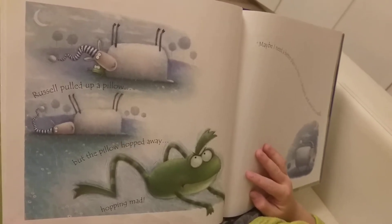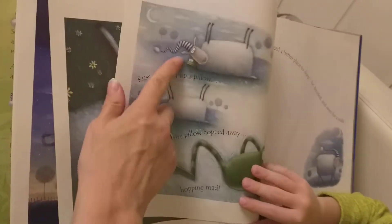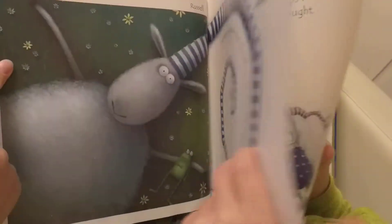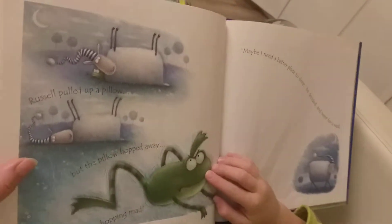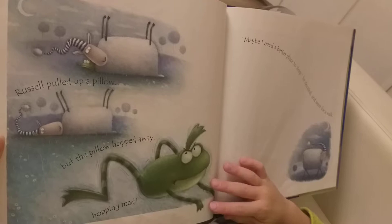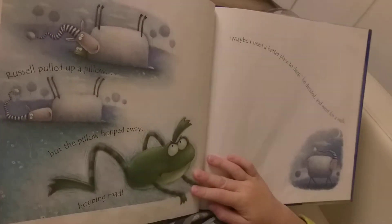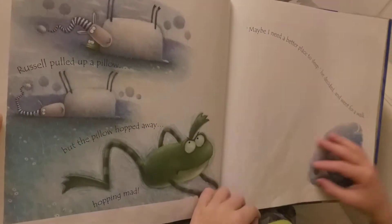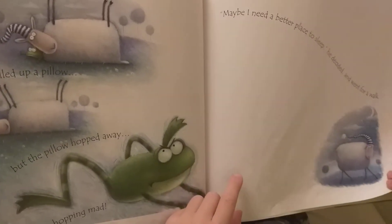He pulled up a pillow. This one is a pillow. Russell pulled up a pillow. The pillow hopped away — hopped away! Yes, the pillow. Maybe I need a better place to sleep, he decided.